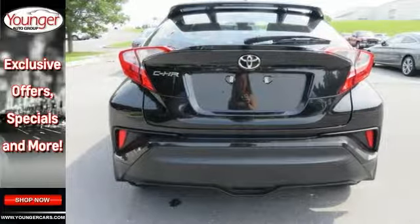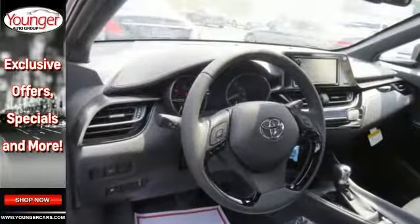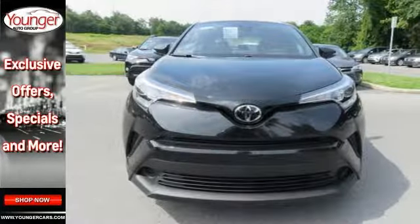Standard halogen headlights with unique clustered LED daytime running lights, plus a head-turning set of artfully sculptured taillights, highlight the C-HR's edgy look and feel.